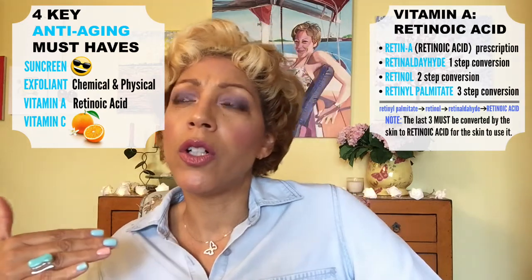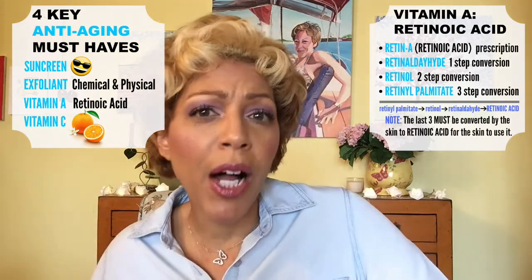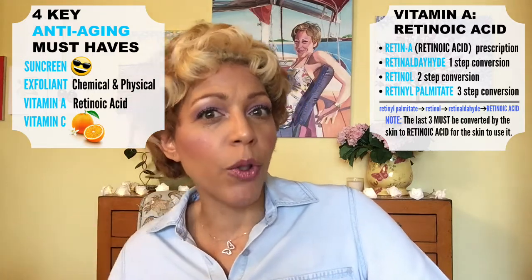There are four anti-aging ingredients you absolutely need in your skincare arsenal. Once you have these four, everything else is extras: number one, sunscreen; two, both a chemical and physical exfoliant; three, Vitamin A — that's Retin-A, retinol, retinol palmitate, with Retin-A being the strongest; and four, Vitamin C.